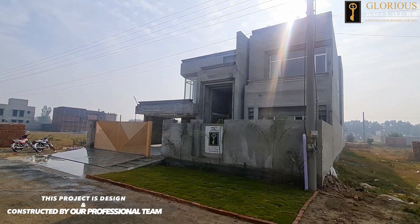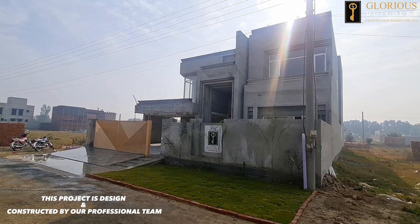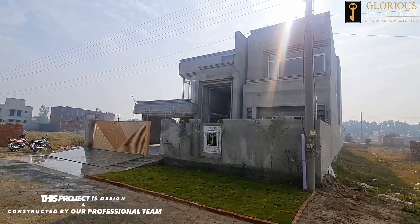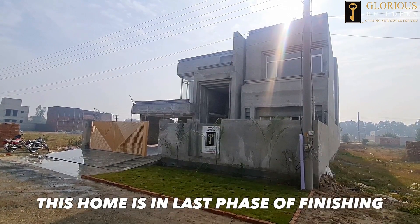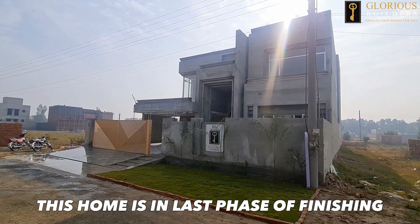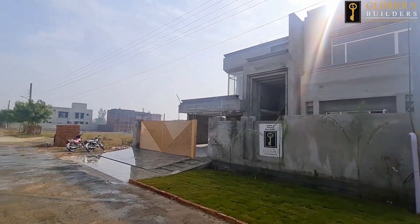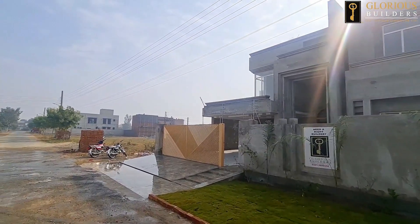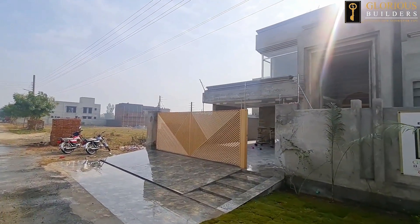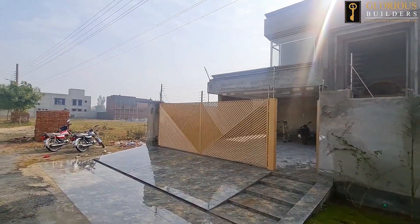Our company has designed this house. We will take a small tour of this house. Our paint and polish team, plumbers, and electricians who are working on site — their activities will be shared with you.